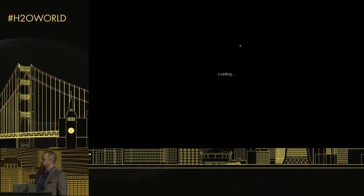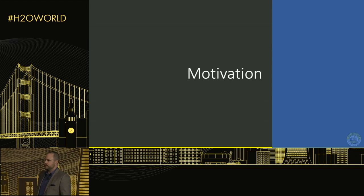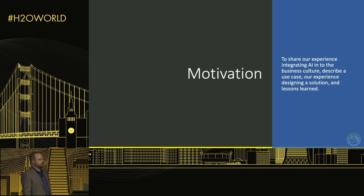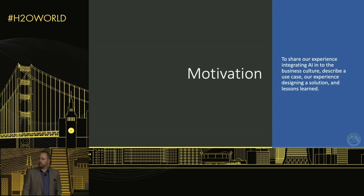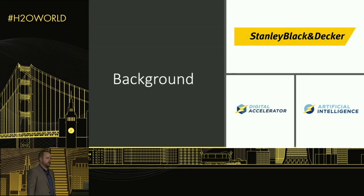Good afternoon. I'm Robert Coop, and this is 'Optimizing Manufacturing with Driverless AI.' The motivation of this talk is to give you a high-level look at integrating AI into the business culture of a manufacturing conglomerate, and then to dive into one of our use cases and how we went about selecting a solution and implementing it.